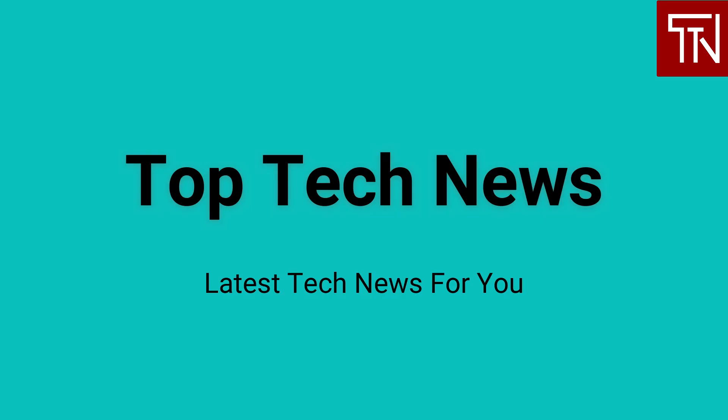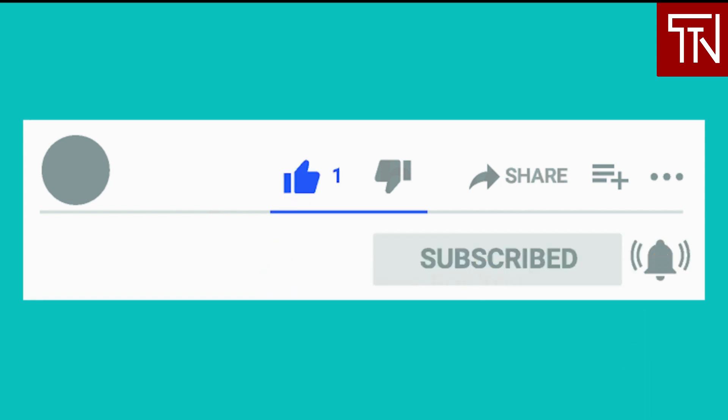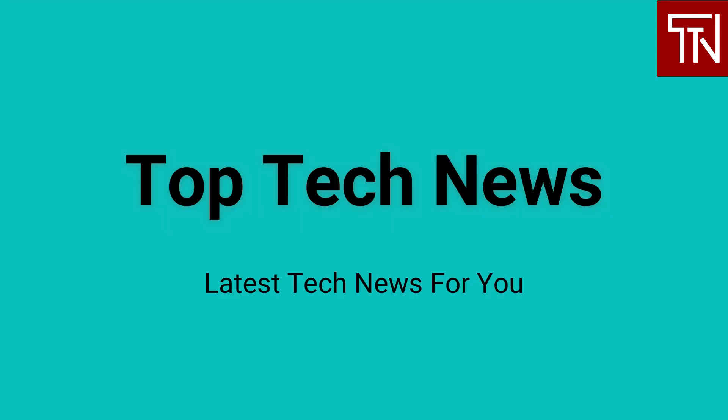Welcome to Top Tech News, your channel for getting updated with the latest tech news headlines and their impact on business and our lives. To read the full news article for any of the news we cover, simply click on its link in the description. Hit the subscribe button and turn on notifications by clicking the bell icon. My name is D and I am your host for today.